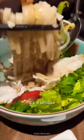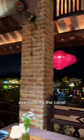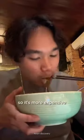Number 6: you must eat cao lầu. It's a unique porky noodle dish that's sweet and full of flavour, that you won't find anywhere else in the world. But you'll find it everywhere in the streets. I tried it in this fancy restaurant overlooking the canal, so it's more expensive at $6.